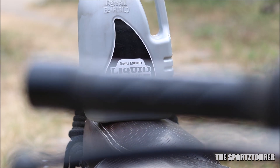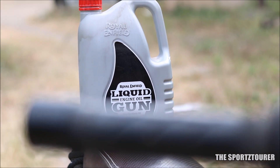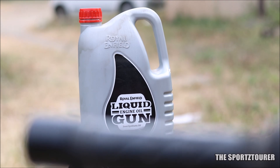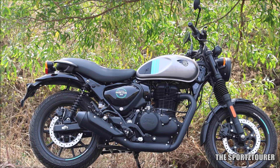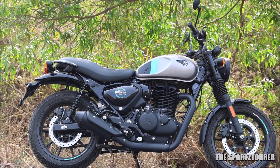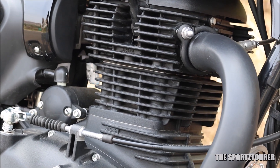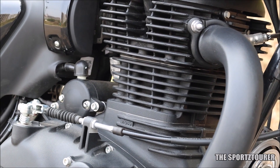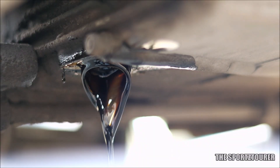Apart from the 650 twins — now triplets — which run on 10w50 grade oil, RE is using this 15w50 grade LiquidGun in the rest of the fleet. So everything from the Classic to the Meteor to the Hunter is recommended to run on this LiquidGun. The new J-series engines now take around 1.7L for a regular oil change, unlike the older UC motor with a 2.5L sump size.